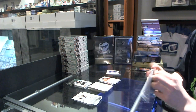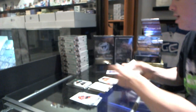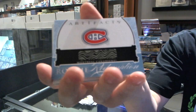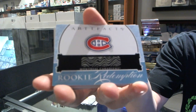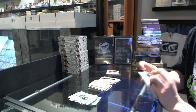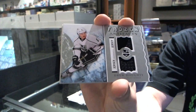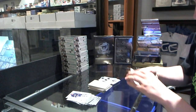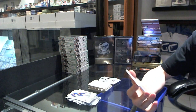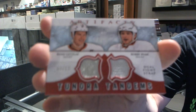There's a patch — actually, forget that, I think that's going to be something bigger than a patch, something funky. We've got a rookie redemption for the Montreal Canadiens — this is probably Alex Galchenyuk, and that's a big hit. We've got a Frozen Artifacts for the LA Kings, Drew Doughty. And we've got a Tundra Tandems dual fight strap numbered 7 of 12 for the Anaheim Ducks, Ryan Getzlaf and Bobby Ryan.